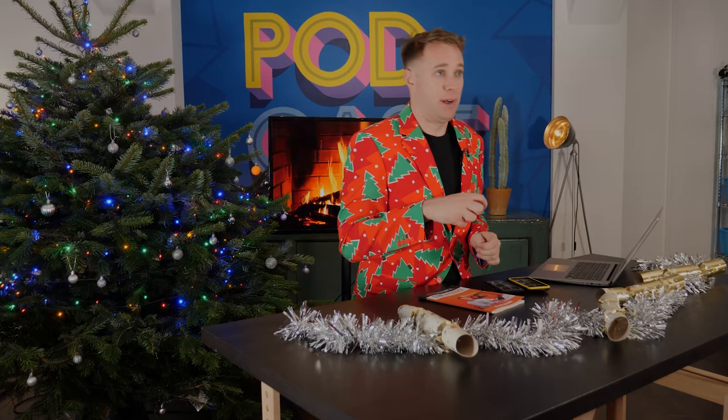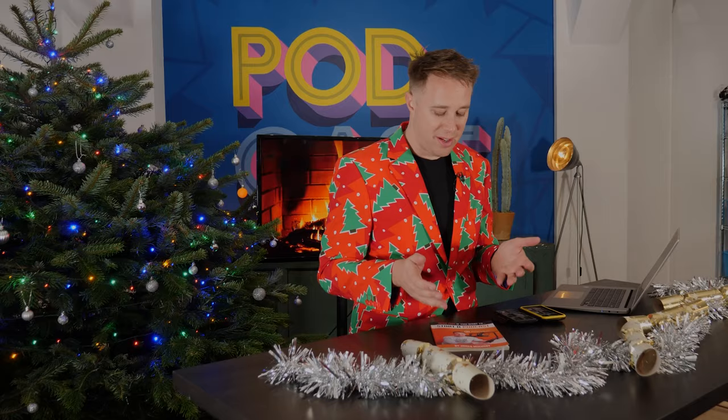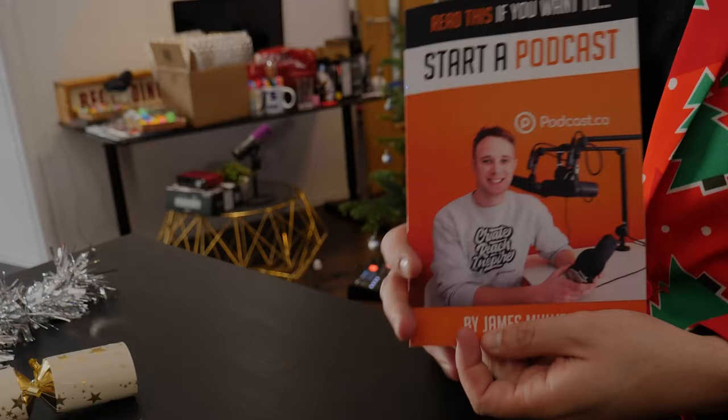We're on our 11th present, and for those of you who haven't bought anything and just need to run out quickly, I've got a couple of cheap and cheerful present ideas. First, my book — read this if you want to start a podcast. It's available on Amazon, so if you're very lucky you might be able to order it just in time for Christmas. If not, why not buy it as a nice present for yourself and read it after Christmas. In it I cover everything from concepts to actually getting your podcast up and running.